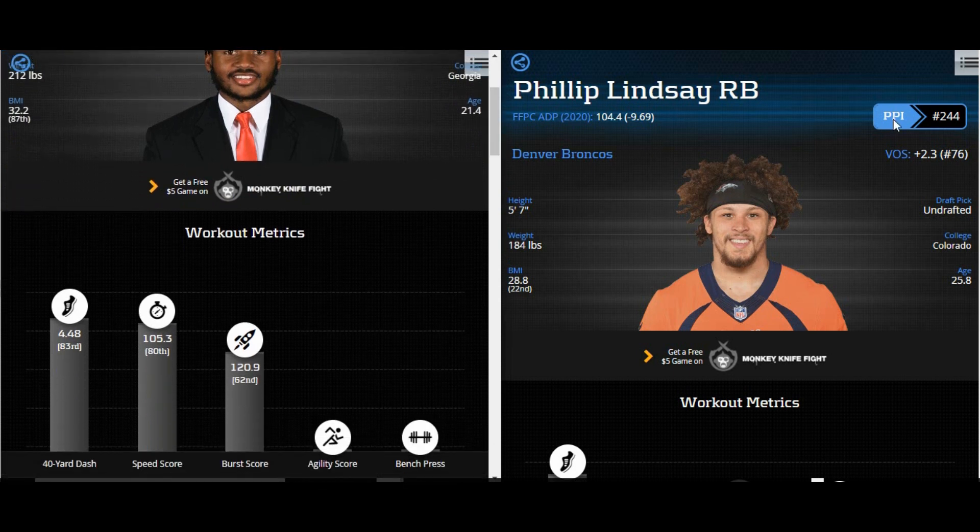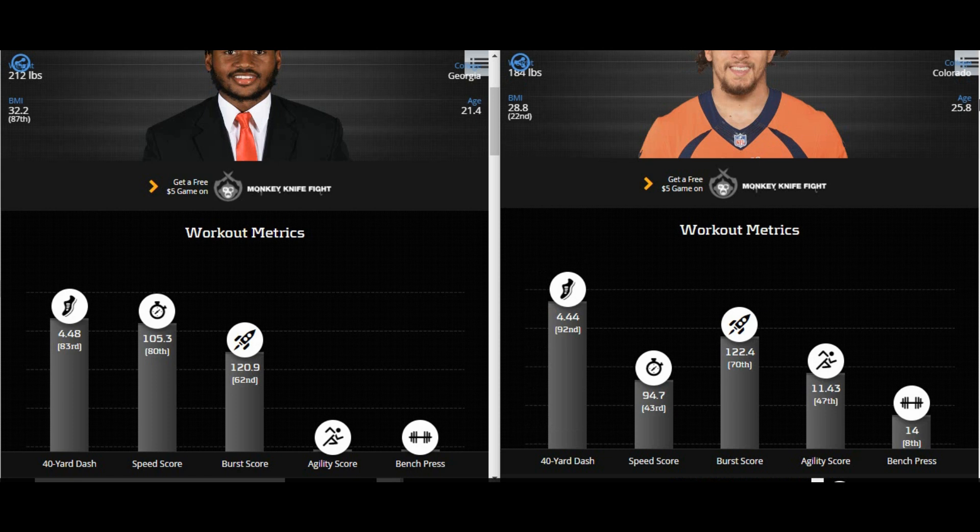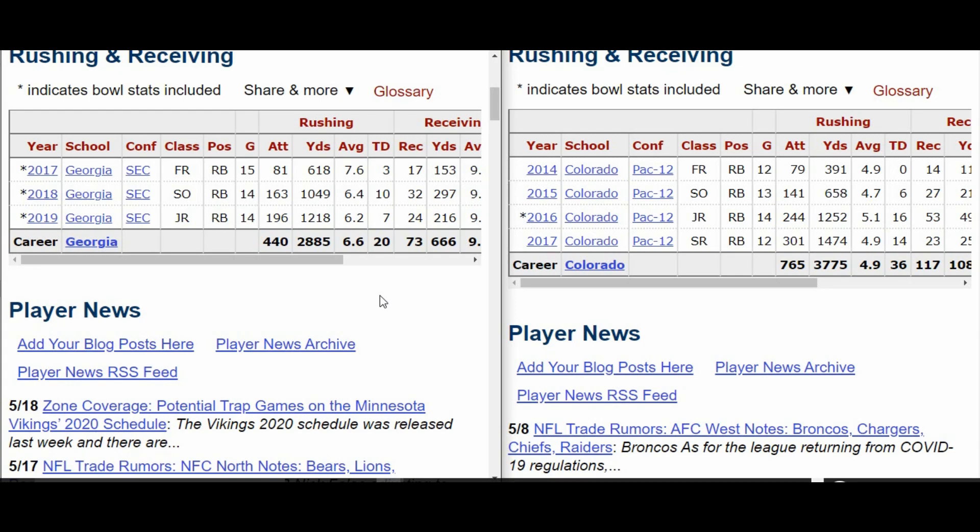The thing that's different is Philip Lindsay went undrafted. For everyone who wants to say, 'what about this guy, Luke, he didn't even get drafted' — yep, Philip Lindsay wasn't drafted either. But look at how they stack up: 4.48 in the 40 for DeAndre Swift, 4.44 for Philip Lindsay. Speed score: 105.3 versus 94.7. Burst score: 120.9 for Swift, 122 for Lindsay. These things are very close.